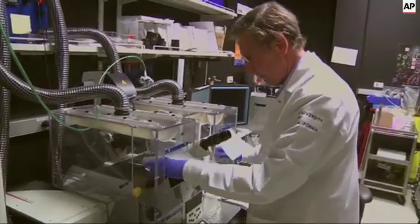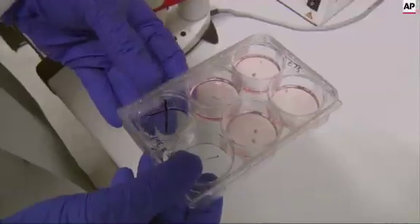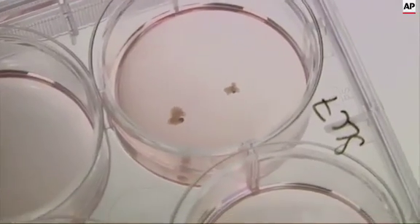At the University of California, San Francisco, Dr. Arnold Kriegstein and his colleagues are growing brain cells from patients with severe neurological disorders like microcephaly, which results in abnormally small brains. Those of us studying nervous system disorders had to model them in animals. But now we can actually model them using human cells from patients who actually have the actual disease.